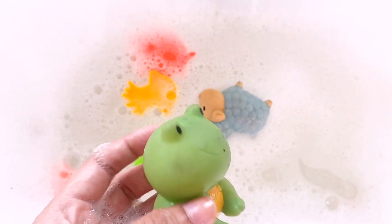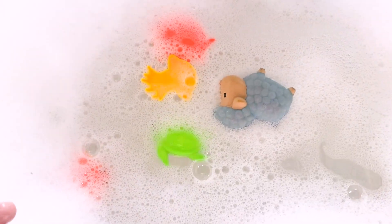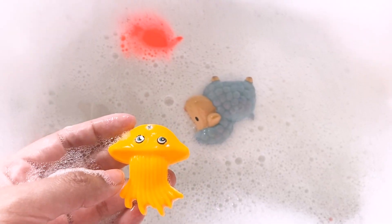Wow, that's a green frog. Wow, that's a green turtle. Wow, that's a jellyfish.